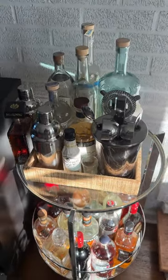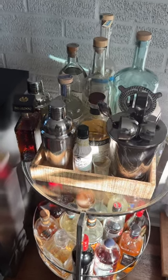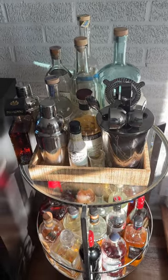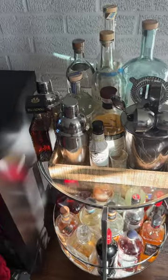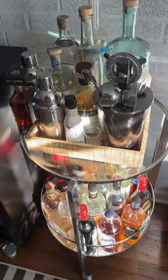So I thought I would get on here today and talk about my bar cart, which is down in my den area. And I'm not going to go through all of the things on my bar cart, but the things that I always have on my bar cart.